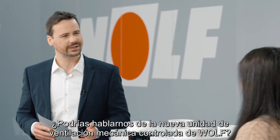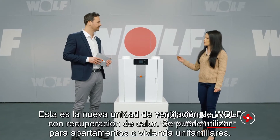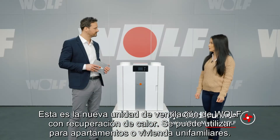Welcome Nadja. Could you tell us about Wolf's new mechanical ventilation unit? Hi Christoph. This is Wolf's new ventilation unit with heat recovery. It can be used for entire apartment buildings or individual residential units.